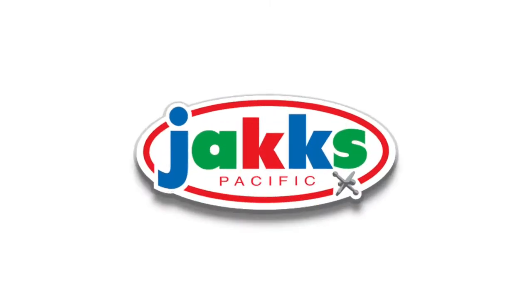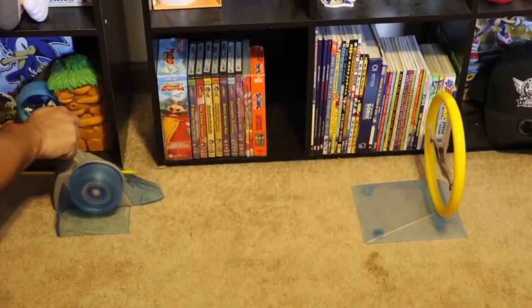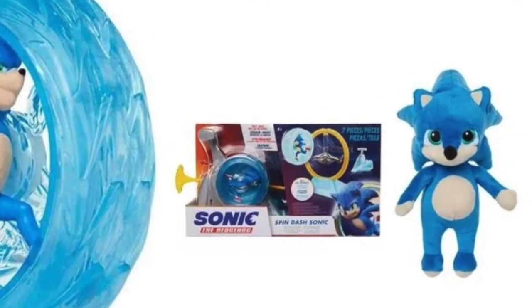Back in 2020, Jack's Pacific released a couple pieces of Sonic movie merchandise, and they weren't the best. The big reason was Sonic's big redesign — since they didn't have enough time to completely redo the toy line, they just released the best things they had.